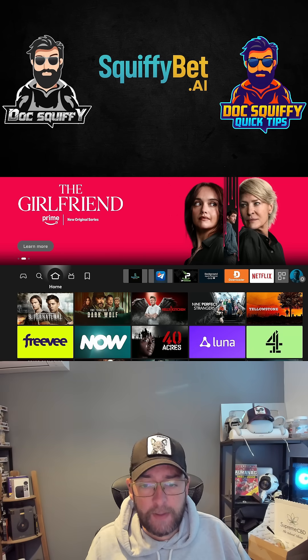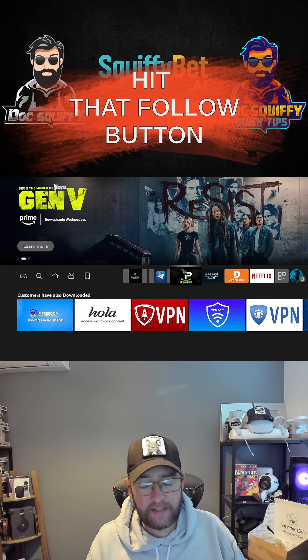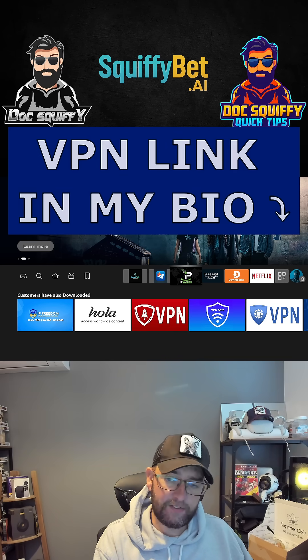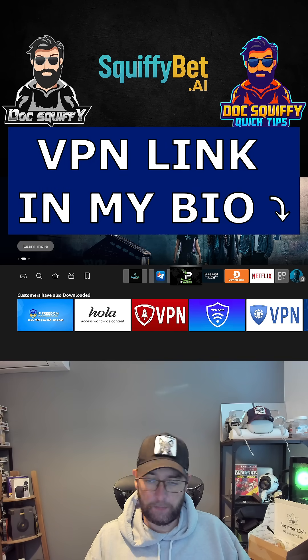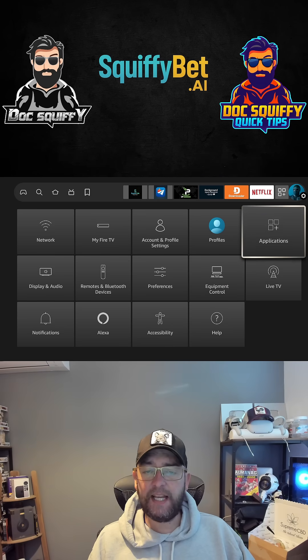First things first, make sure you hit that follow button if you're new here. And remember, if you are using your Fire Stick, do use a VPN for your privacy, your safety and your online security. There is one linked in my bio — comment underneath if you want the link or just message me.